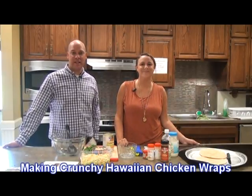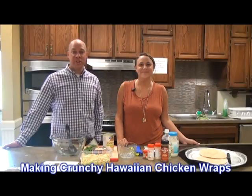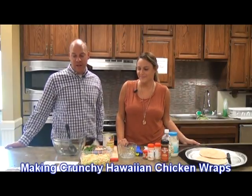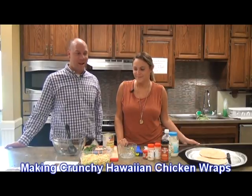Hi, I'm Gary White for Central Kentucky Television. I'm here with Abby Van Meter at the Nelson County Extension Office. She is a nutrition assistant here at the Extension Office, and we are going to make some crunchy Hawaiian chicken wraps.